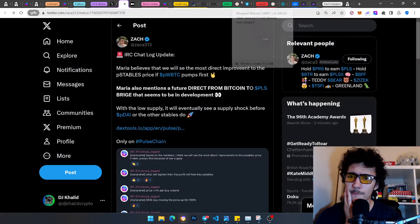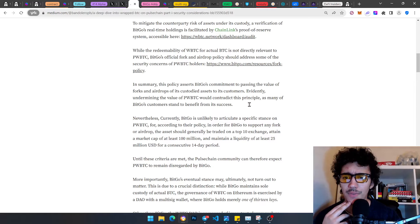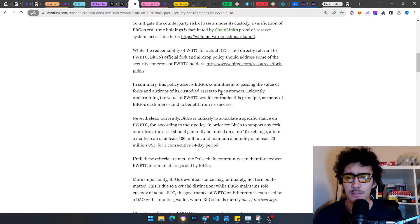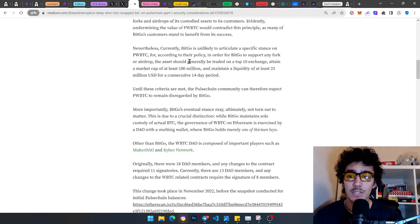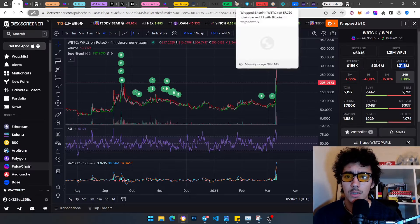The policy asserts BitGo's commitment to passing the value of forks and airdrops to its custodied assets — meaning undermining the value of pwBTC would contradict this principle, as many of BitGo's customers stand to benefit from its success. Nevertheless, currently BitGo is unlikely to articulate a specific stance on pwBTC. According to their policy, for BitGo to support any fork or airdrop, the asset should generally be traded on a top-10 exchange, attain a market cap of at least $100 million — pwBTC is currently at $31 million — and maintain $25 million in liquidity for at least 14 consecutive days.